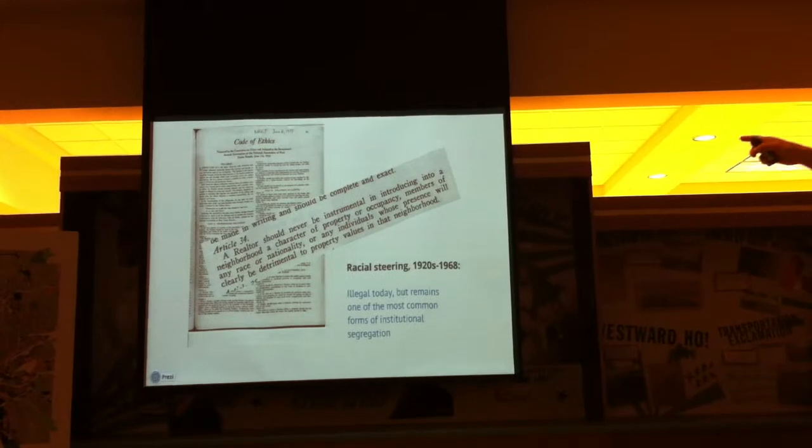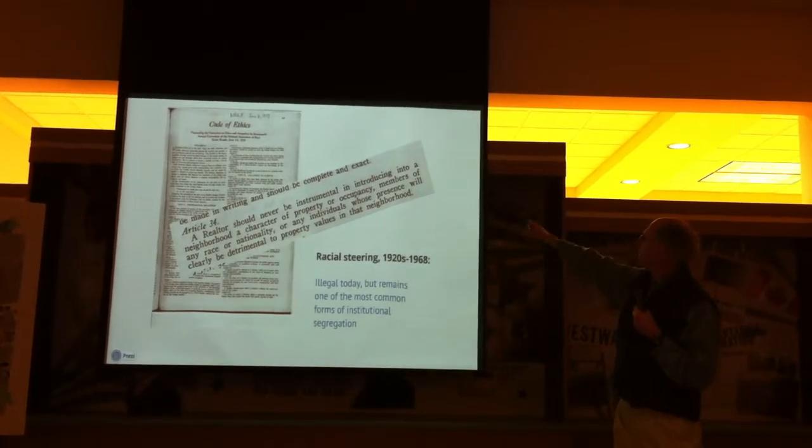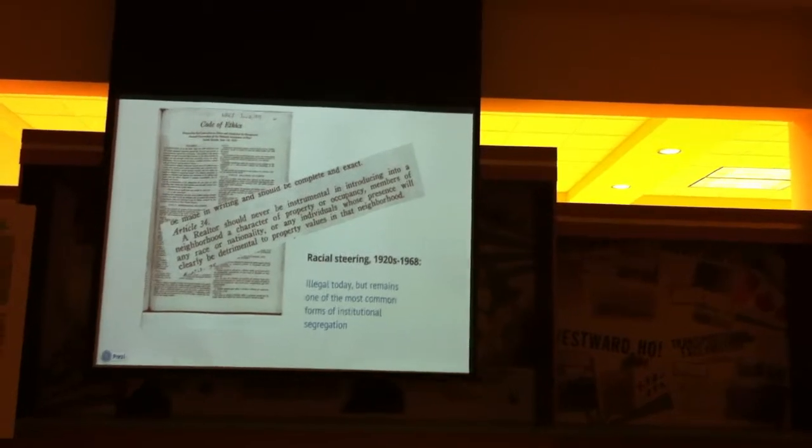Racial steering: this code of ethics, written by Nathan William McChesney in 1923, lines out all the things you have to do to be a professional real estate agent. Article 34 says a realtor should never be instrumental in introducing to a neighborhood members of a racial or nationality group whose presence will be clearly detrimental to property values. So to be a professional real estate agent, you had to steer people. That is now illegal, but it continues — it's one of the most important reasons for segregation today. A commission on civil rights led by Jack Kemp found that about four million acts of racial steering occurred across the United States every single year.